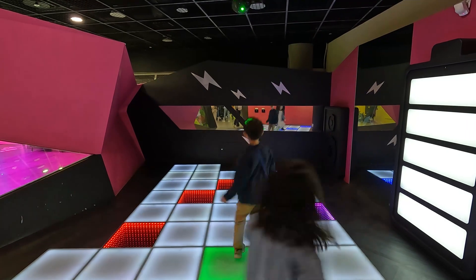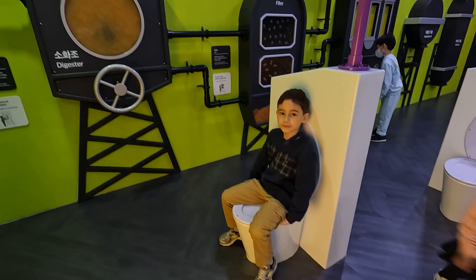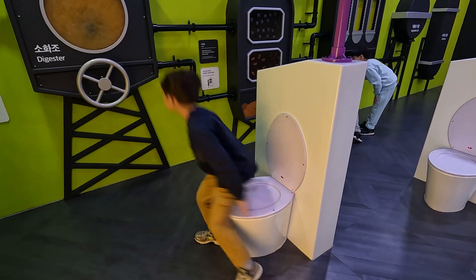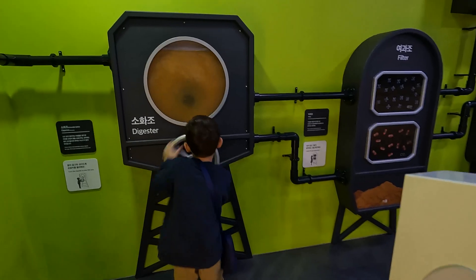Now we're jumping around. I'm pooing to make some energy. Now let's mix the poo. Now let's pump it out. And now we use the poo for fuel for the bus.